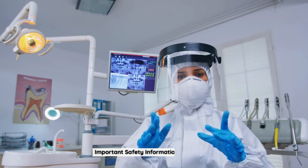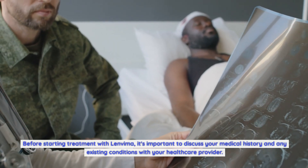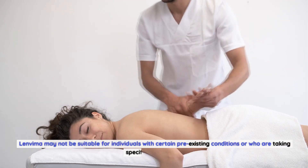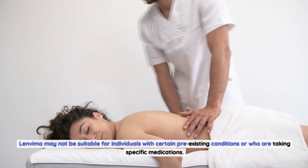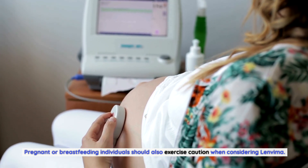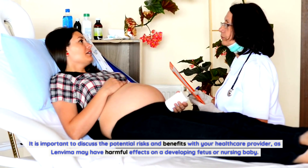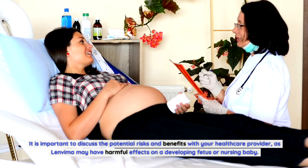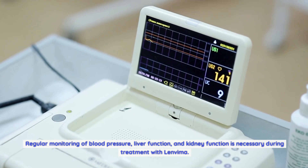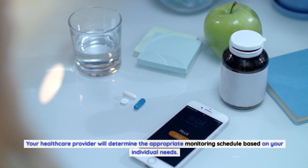Important safety information for Lenvima. Before starting treatment, it's important to discuss your medical history and any existing conditions with your healthcare provider, as Lenvima may not be suitable for individuals with certain pre-existing conditions. Pregnant or breastfeeding individuals should exercise caution, as Lenvima may have harmful effects on a developing fetus or nursing baby. Regular monitoring of blood pressure, liver function, and kidney function is necessary during treatment.